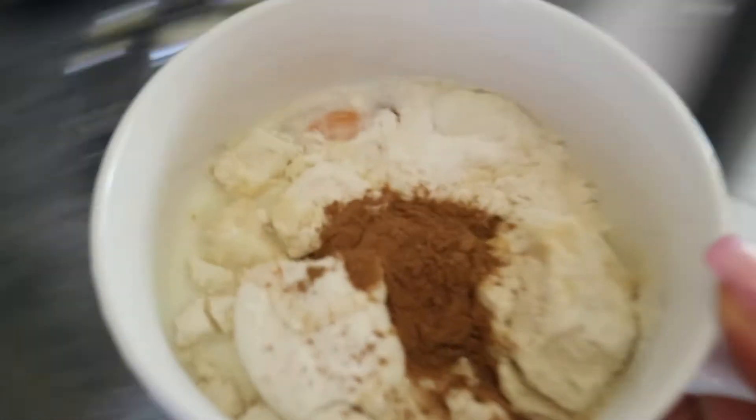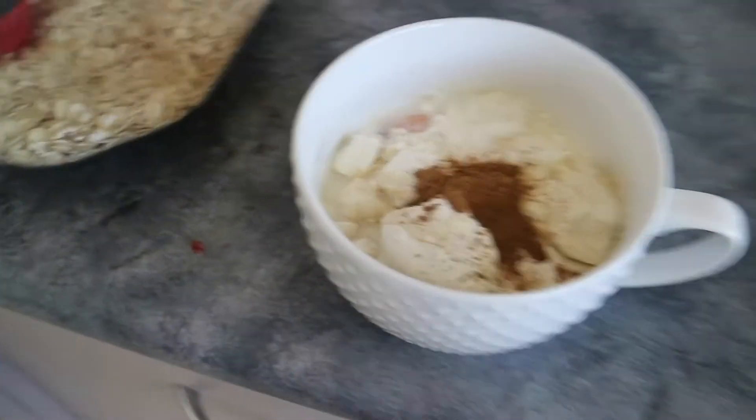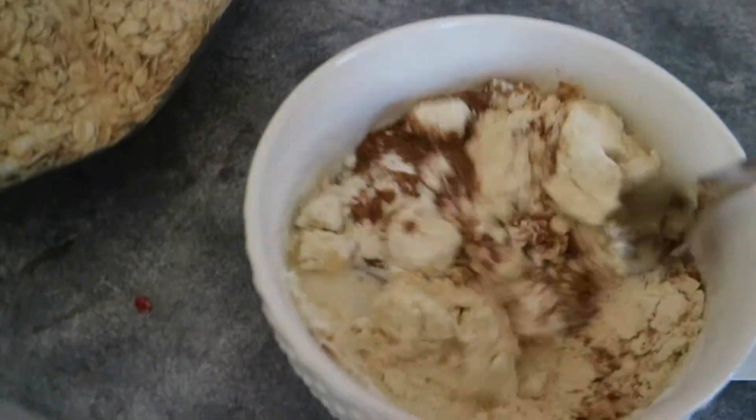Okay guys, so the next recipe I'm putting together is going to be a mug cake. But in the spirit of Christmas, we are doing a gingerbread mug cake. I've got me some cinnamon, I've got me some ground ginger, and we're using protein. This one's going to be a good one. All the ingredients are in the cup — I use a big soup cup — and I'm just going to mix it all in and cook it.